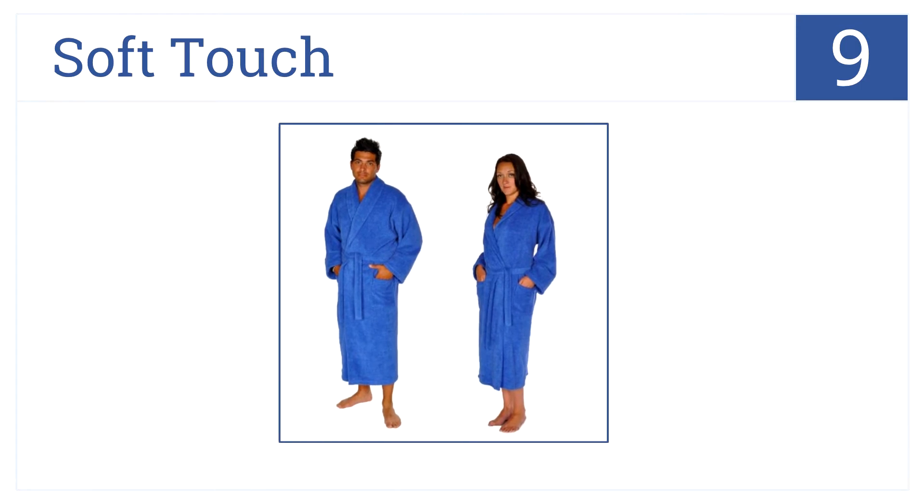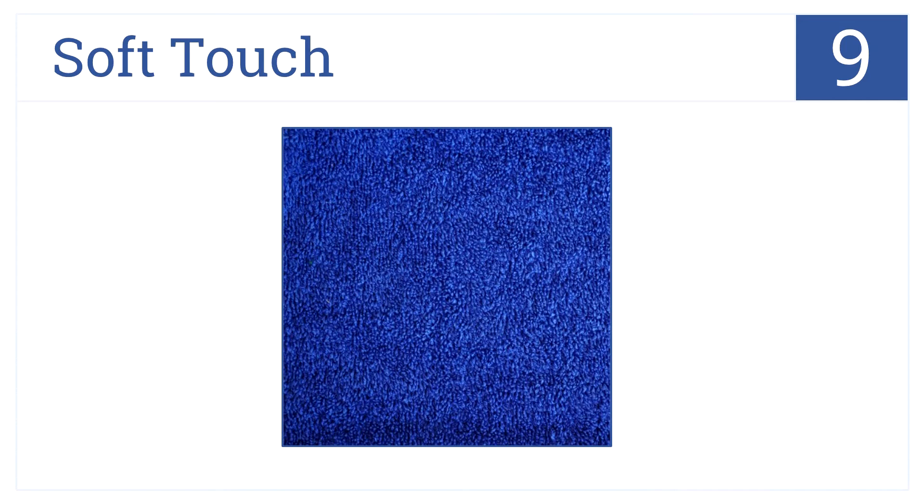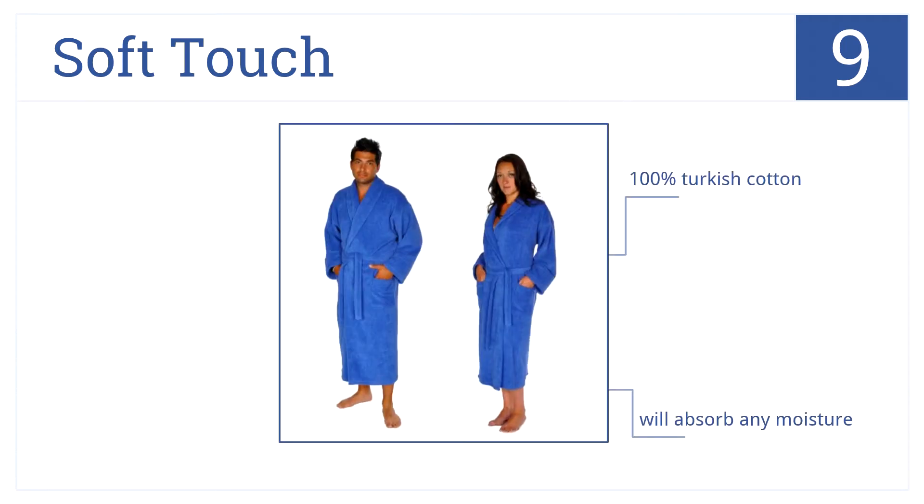The Soft Touch Linen Bathrobe is number 9 on our countdown, because it will have grandma and grandpa wrapped up in pure delight with its luxurious plush texture. It's made of 100% Turkish cotton, which will absorb any moisture. Just let them know the material sheds prior to first washing.